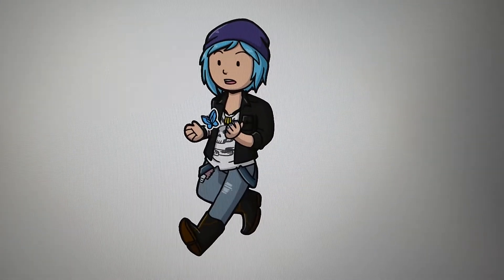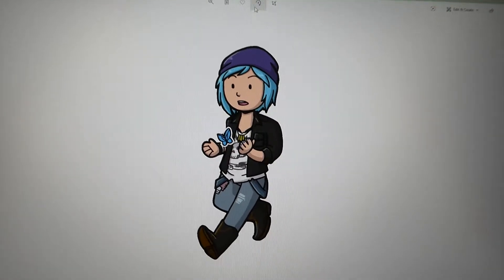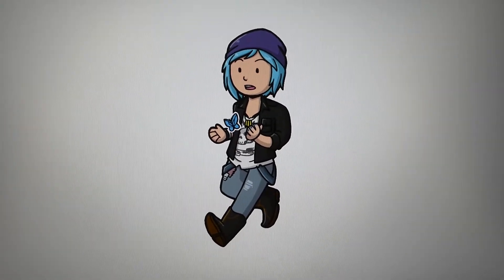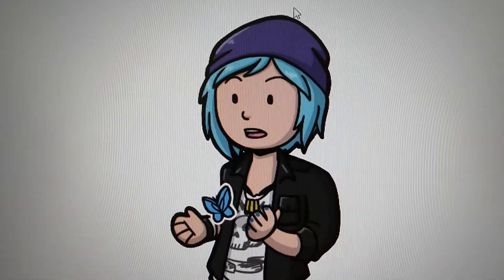Hey guys, it's July 1st, and my freebie sticker from my online store this month is Chloe from Life is Strange, so I can promote my new Life is Strange charms when we release them this month, officially.